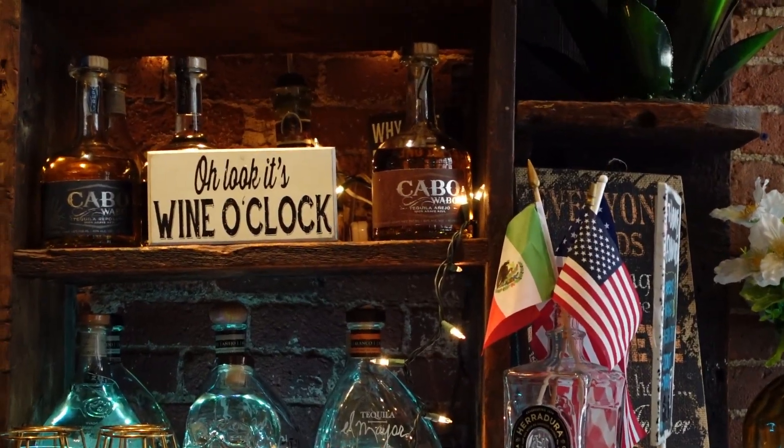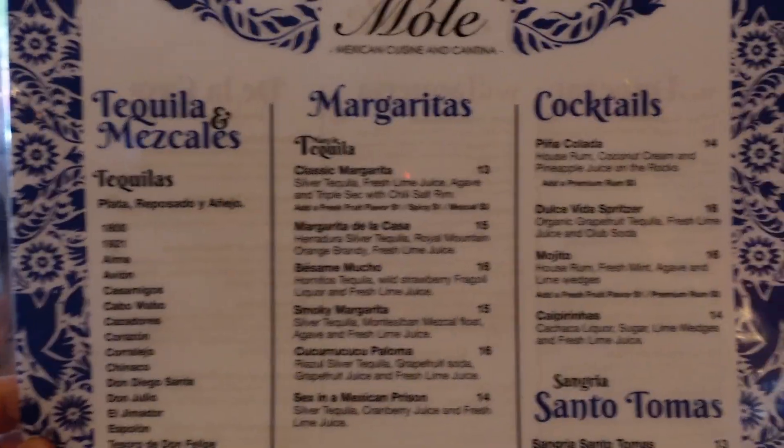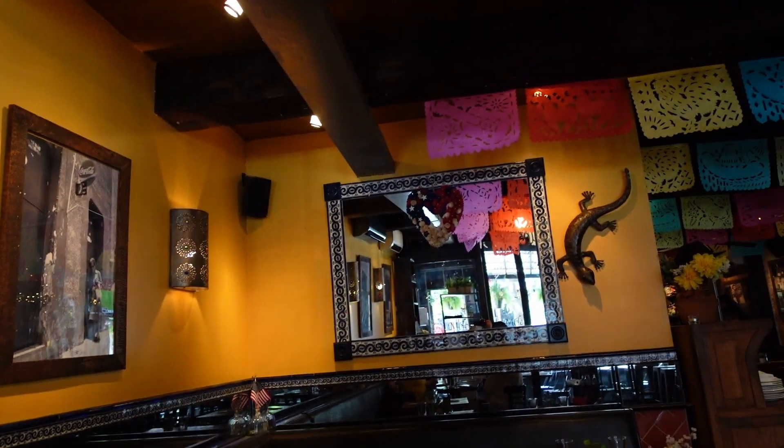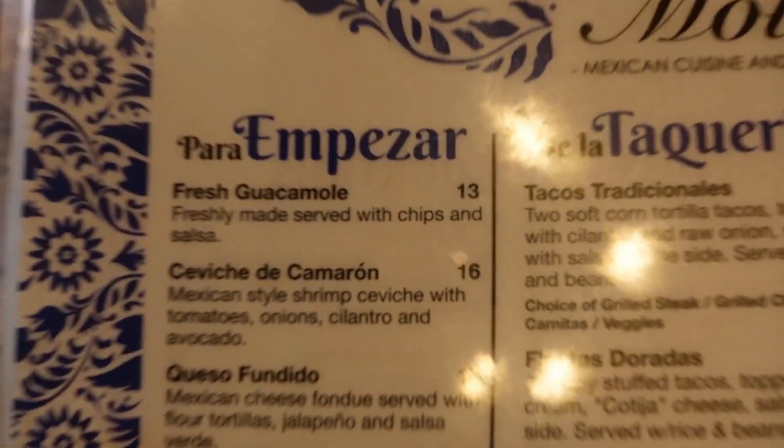As we entered the restaurant, that bar caught my eye just from all those tequilas. Their website touts 125 different tequilas; I counted around 85 or so — I'm sure they have some squirreled away somewhere. The decor of the restaurant shows a lot of colorful ornamentation celebrating the heritage, and those fixtures give the place real character and personality, which is really important when you're looking for somewhere fun to eat.